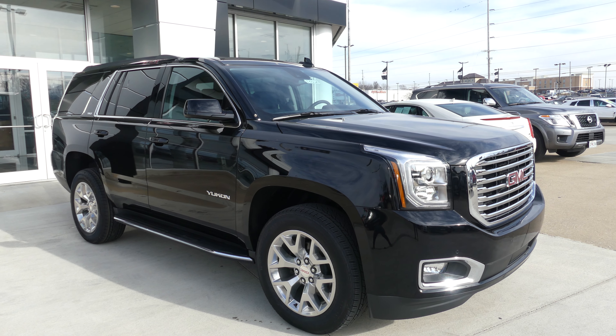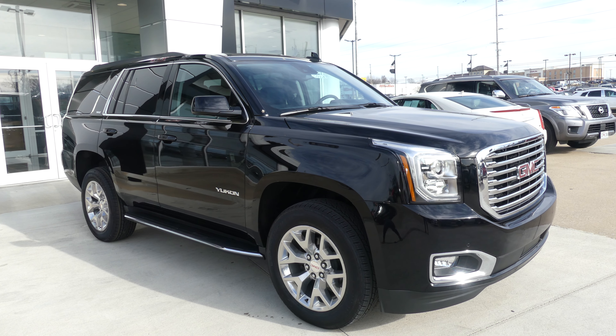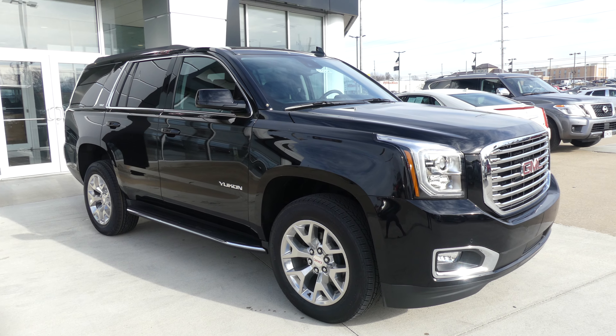Hello and welcome to Yubler Review at GMC Online Showroom. Today we're going to have a quick look at this 2020 GMC Yukon.